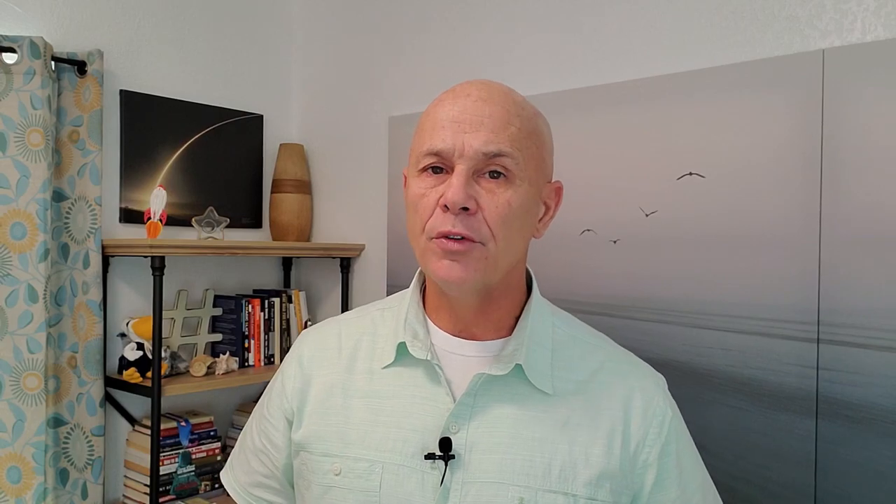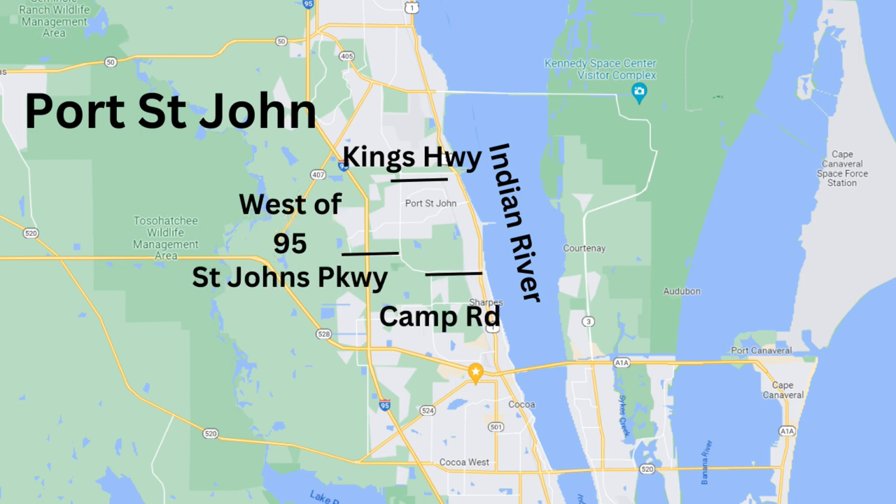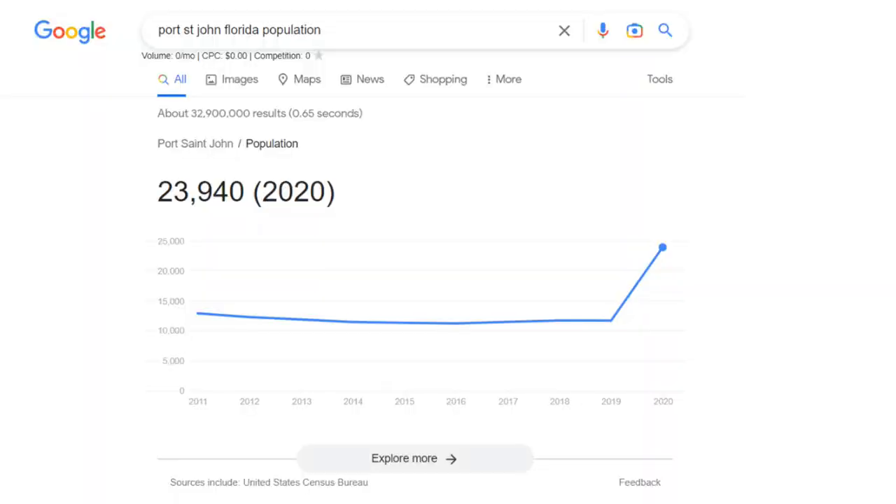Port St. John is the northern end of unincorporated Cocoa Florida in the 32927 zip code. Boundaries to the east would be the Indian River, to the north is Kings Highway, the western boundary is just on the other side of I-95, and the southern boundaries are either St. John's Parkway or Camp Road. Port St. John is not an official city or town but a designated area located between Cocoa Florida and Titusville Florida. Your postal code will still be Cocoa Florida and not Port St. John. Population in Port St. John is just under 24,000.